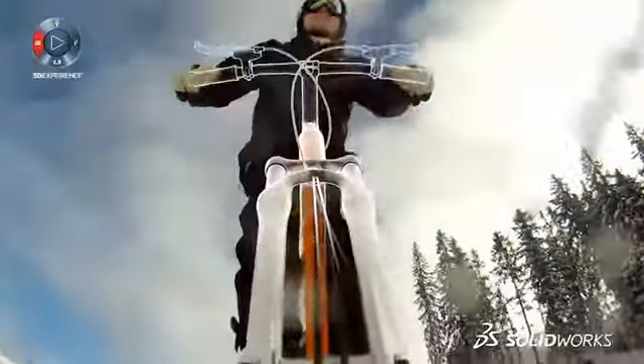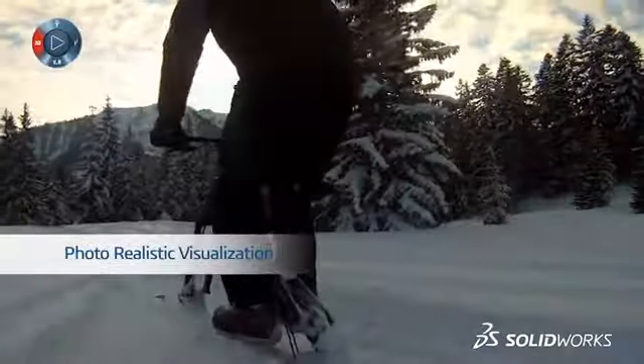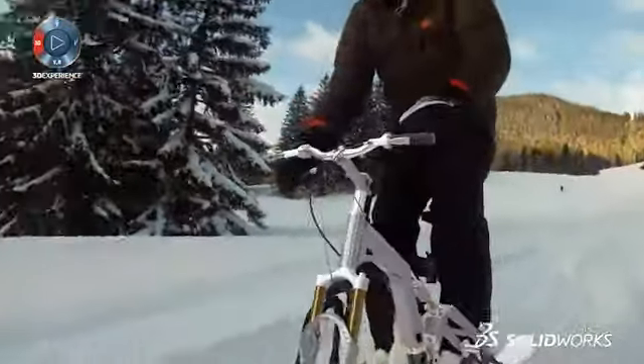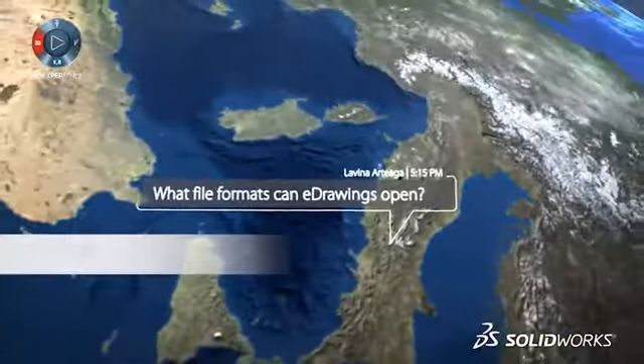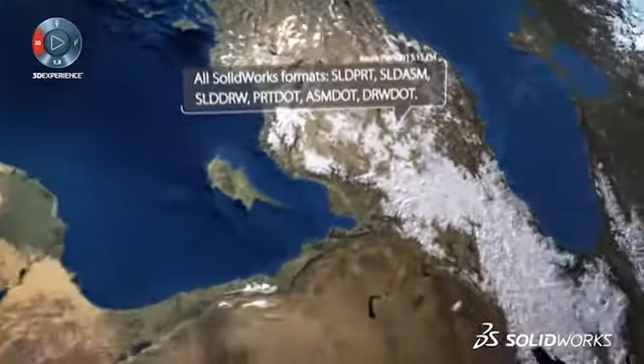We make it easy to share designs and ideas with your extended team, even if they aren't engineers or CAD users. Realistic renderings can be created at any stage to put in front of the client so decisions can be made quicker and easier. Collaboration is key to rapid design, and SolidWorks has 2.2 million users that you can reach out to across the global community.